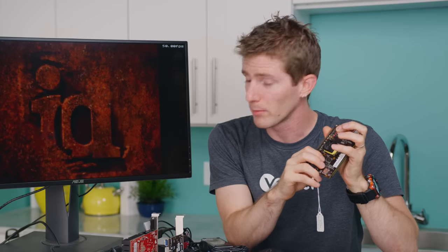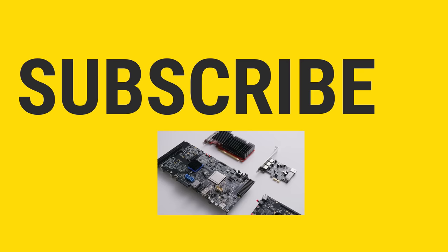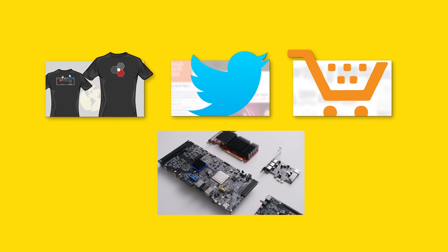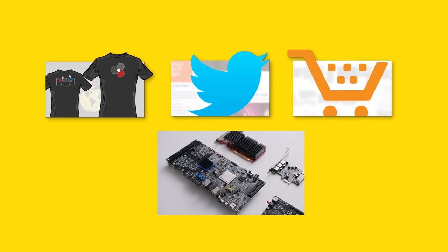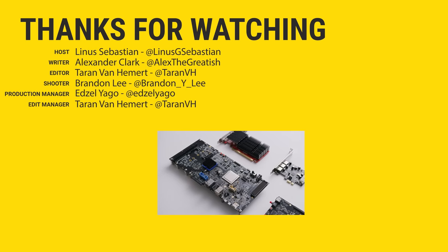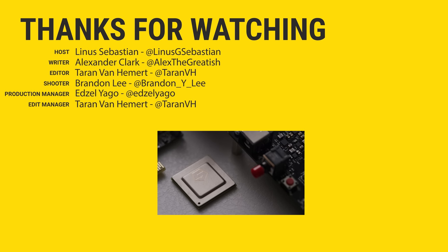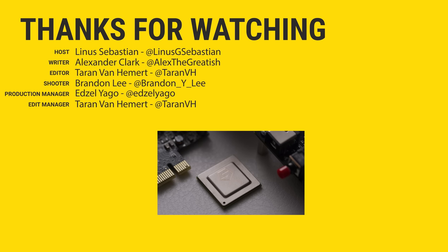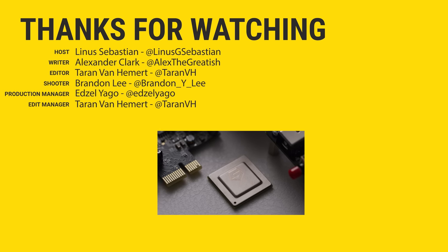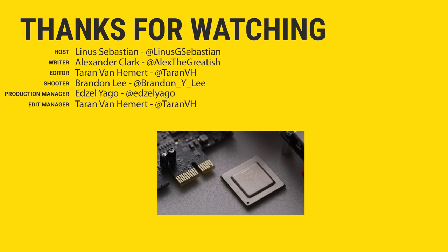And you'd be running games more complex than Quake 2 by that time. Thanks for watching, guys. If you liked it, get subscribed, hit the like button, or check out the link to where to buy the stuff we featured in the video description. Also linked in the description is our merch store, which has cool shirts like this one, and our community forum, which you should totally join.